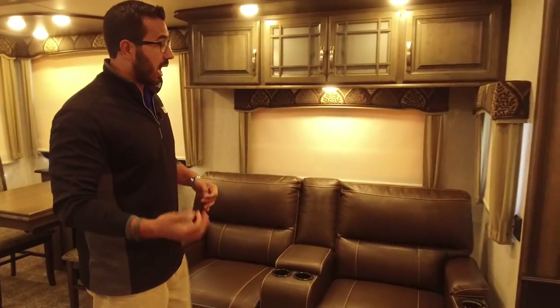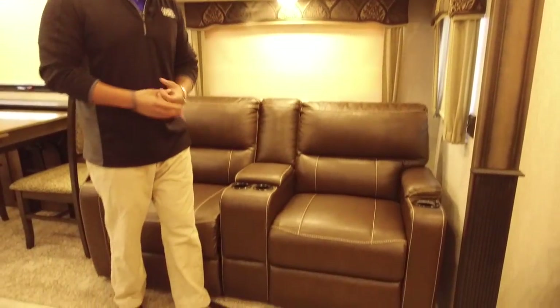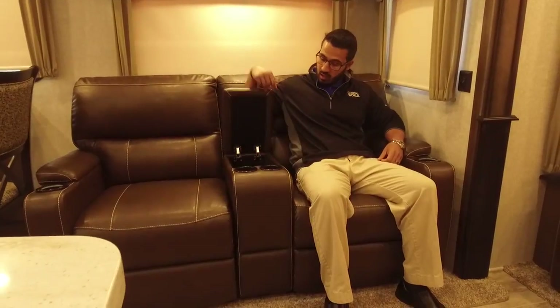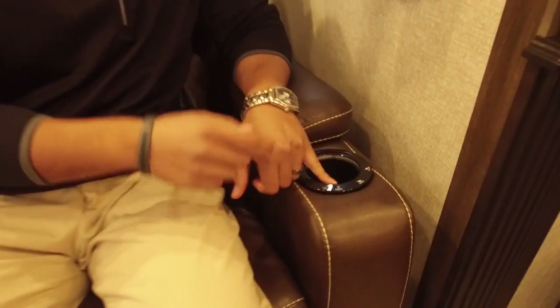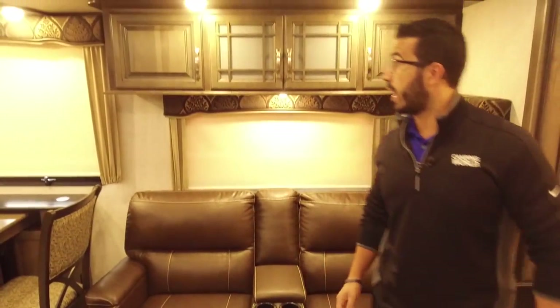Moving over a little further, you get into that dual theater seating. I love theater seating — you see it in a lot of floor plans, especially rear living ones like this. It's set up straight across from the TV, which is exactly what you want. On the longer days you can really sit back and relax — these are super comfortable. You have cup holders in the center as well as a center console with extra storage for your remotes, and both sides also have an additional cup holder. Even better, you have power to open and close your theater seating. One of the biggest problems with theater seats is that sometimes you don't have the leg strength to kick it back in — this makes it super simple. Touch a button and it does everything for you.